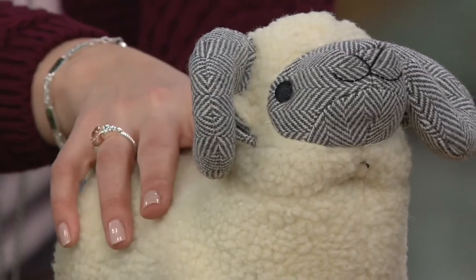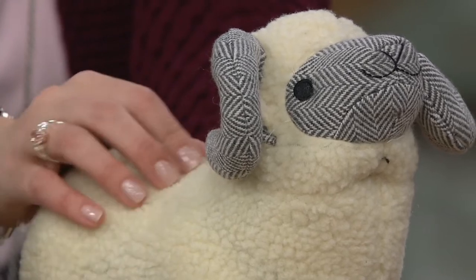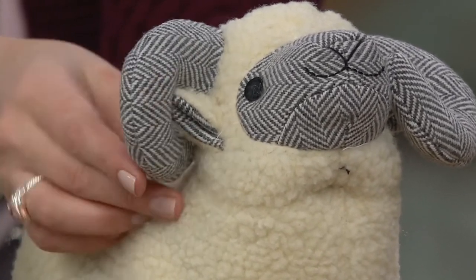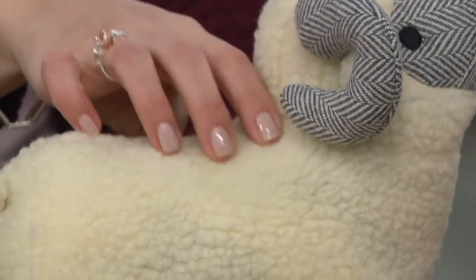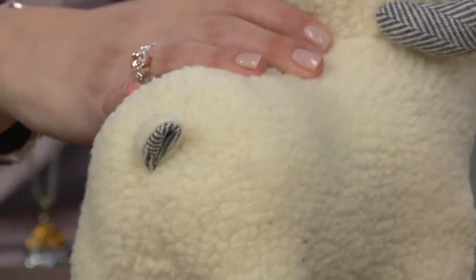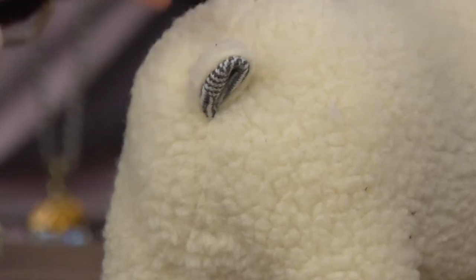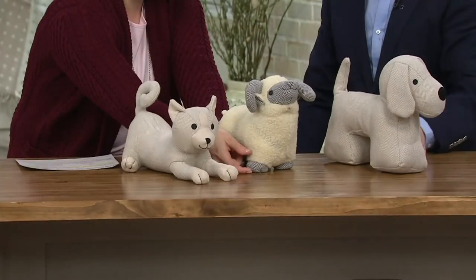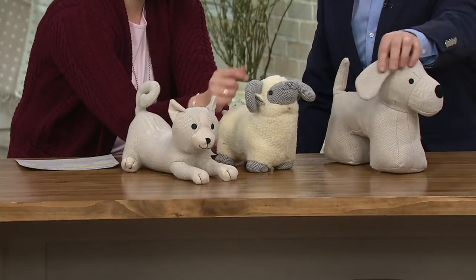That faux shearling? We had to give him his honest look — he wouldn't look good with a herringbone tweed all over him. So we've put the details in the dark herringbone tweed from Foxford. And I've got to spin him around so that you can see his little tail. And the details on his little ears as well. Inside he's got the tweed right inside there, and then his legs are also done in that same tweed.